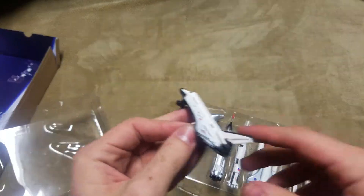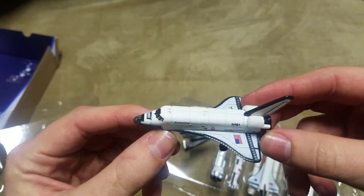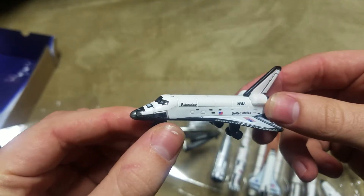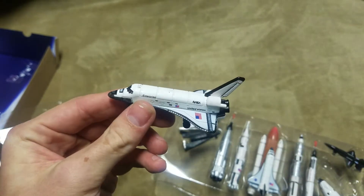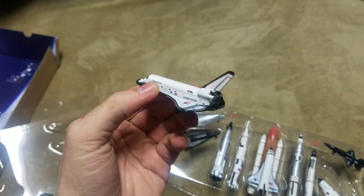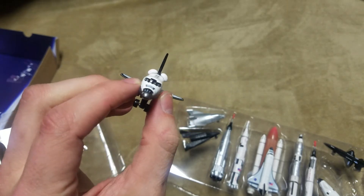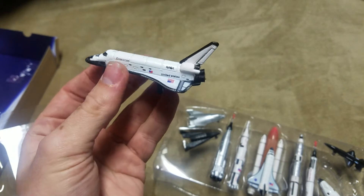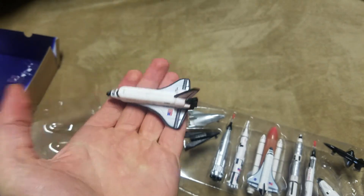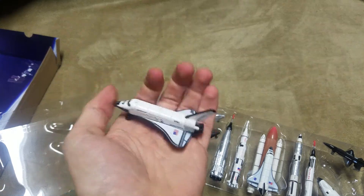First up, we have Space Shuttle Enterprise. As you guys know, this one would not have the heat tiles on the bottom — it was just used in drop tests. This one actually could take off on its own; it did have jet engines and was capable of its own flight. So pretty neat. It's just a freestanding orbiter, displayed on its wheelbase.